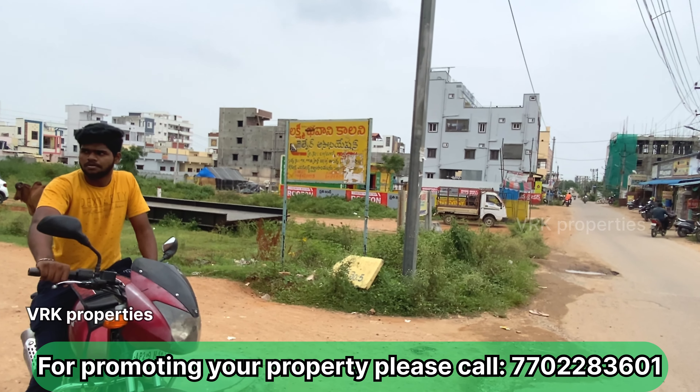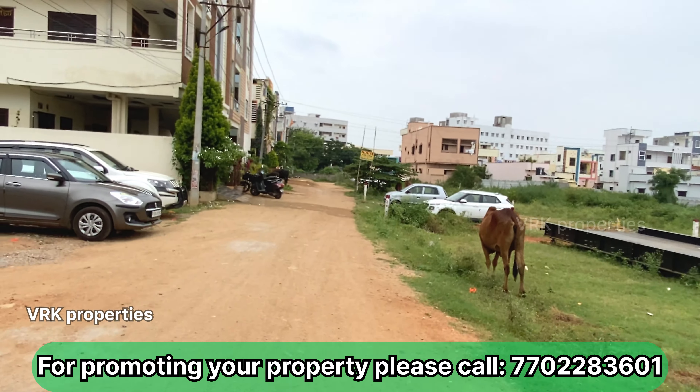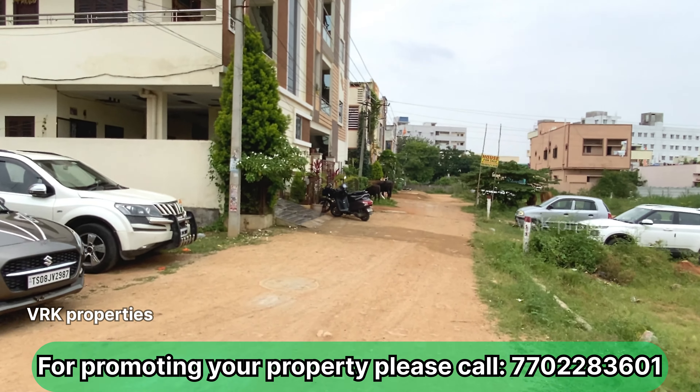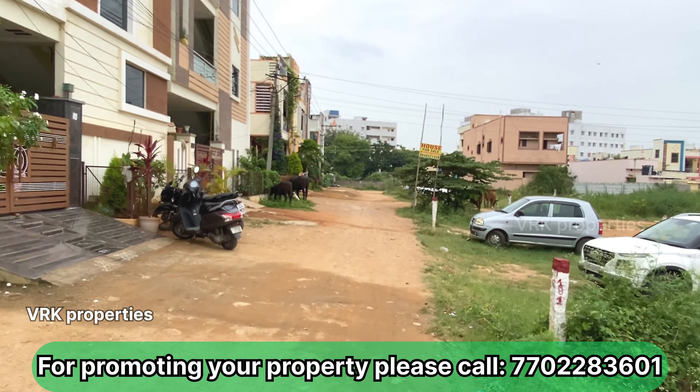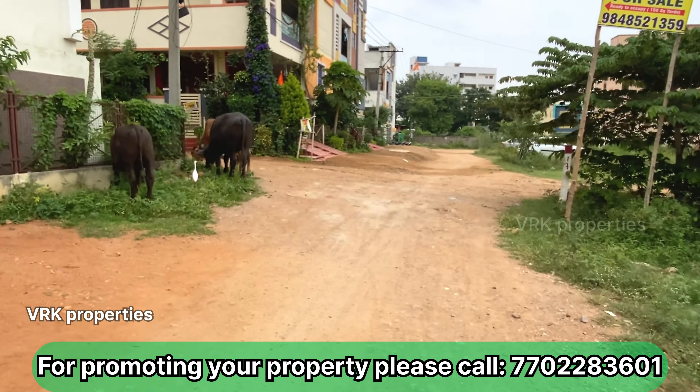Friends, this house of Chessy is in LB Nagar or Munshi Party area. We have the Guardian. We will see a video of the LB Nagar area. Friends, we have the Saibaba Temple nearby.